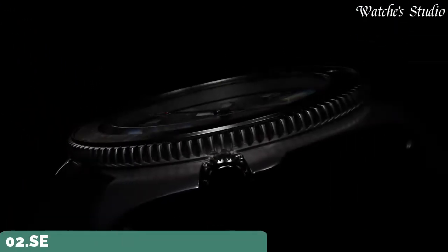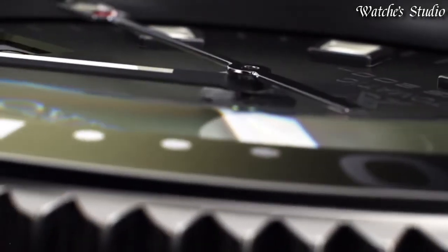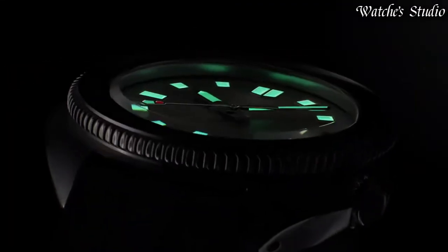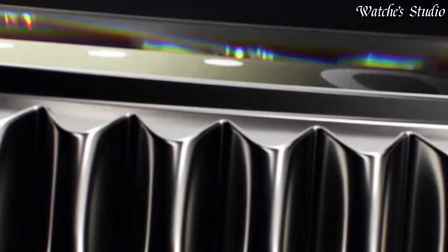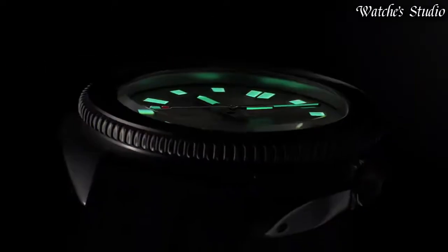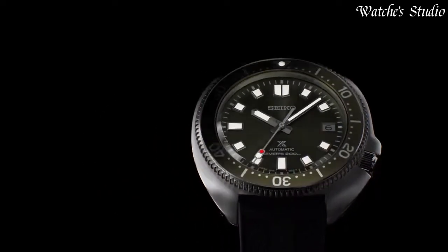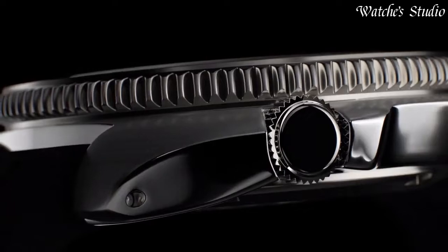Number 2: Seiko Prospex SPB153J1 Diver's Watch. Case material: stainless steel with super-hard coating. Caliber No. 6R35. Movement: automatic with manual winding. Case thickness: 13.2 mm. Diameter: 42.7 mm. Crystal: curved sapphire with anti-reflective coating on inner surface. Band material: silicone. Functions: stop seconds hand function, date display.